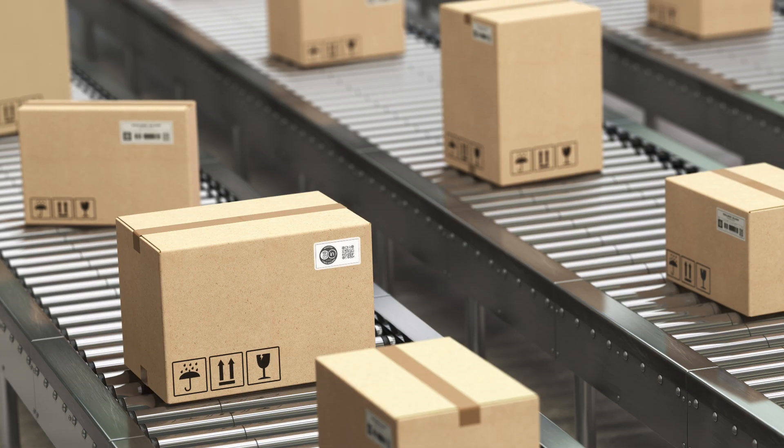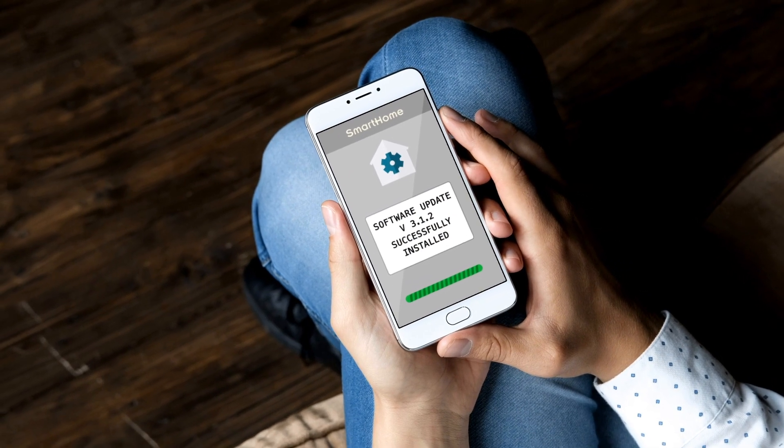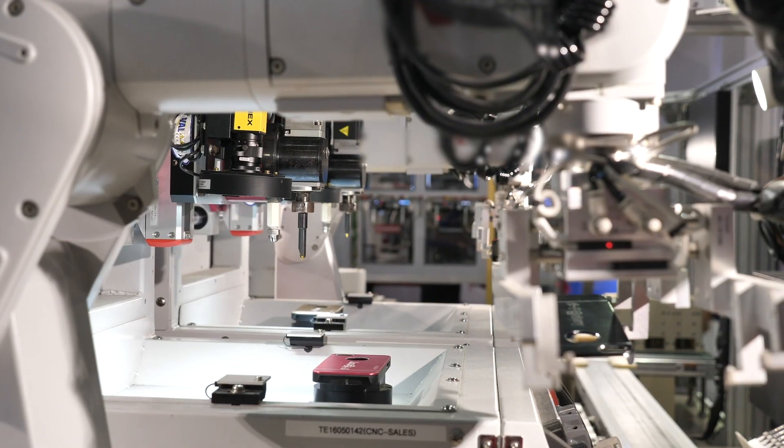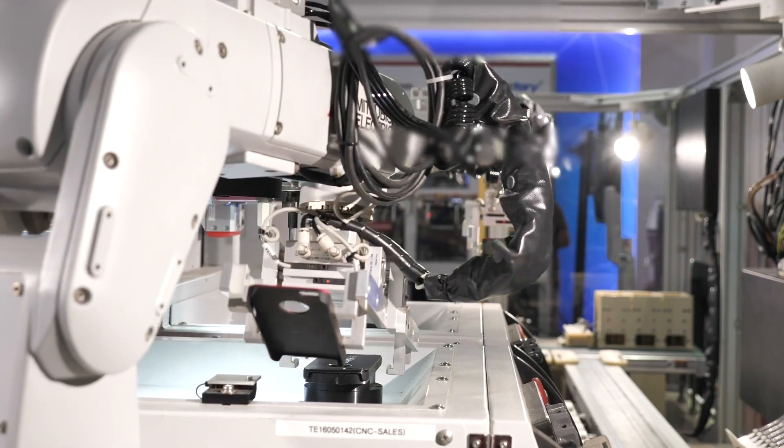Cyber Assured's unique monitoring process provides clients with real-time information needed to patch software components, helping manufacturers ensure their products remain secure over the entire lifecycle.